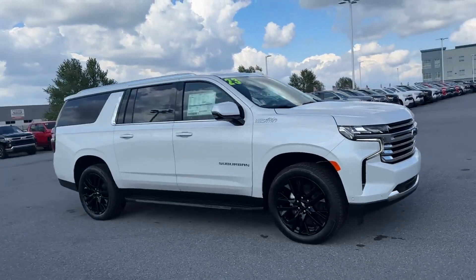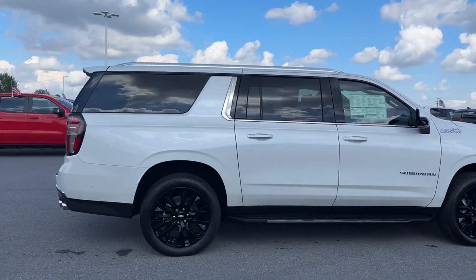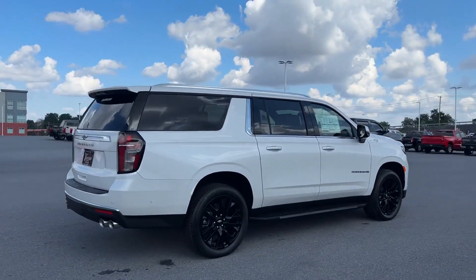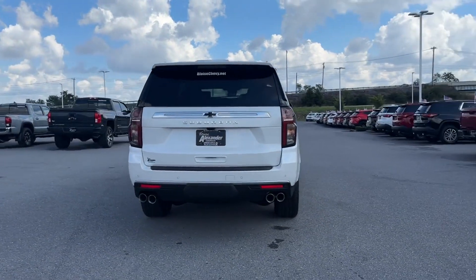2023 Chevrolet Suburban. This SUV offers space as well as power and performance. It includes ample space for all passengers and comes with the following features.